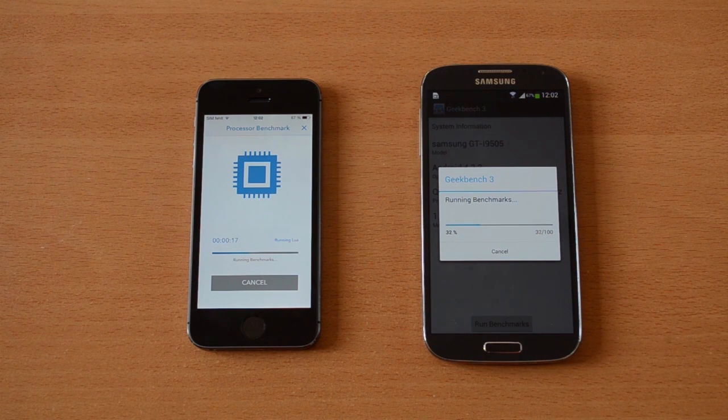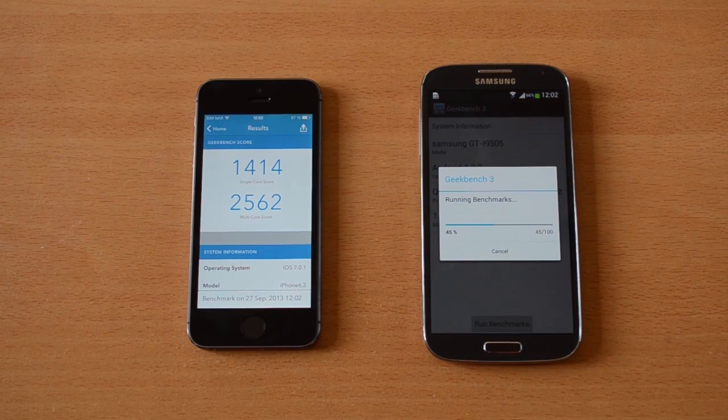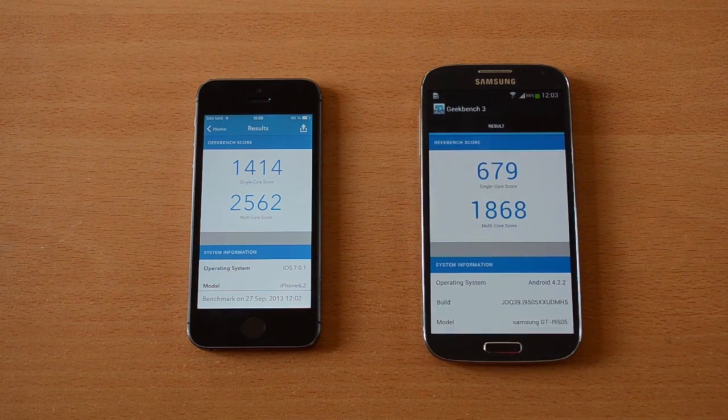Let's talk specs for a sec. The iPhone 5s uses the new A7 processor, which is the world's very first 64-bit chip for a smartphone. It's clocked at 1.3GHz and it's a dual-core CPU, and the iPhone 5s has 1GB of RAM. The Galaxy S4 uses the Qualcomm Snapdragon 600, which is a quad-core CPU clocked at 1.9GHz, and it has 2GB of RAM.